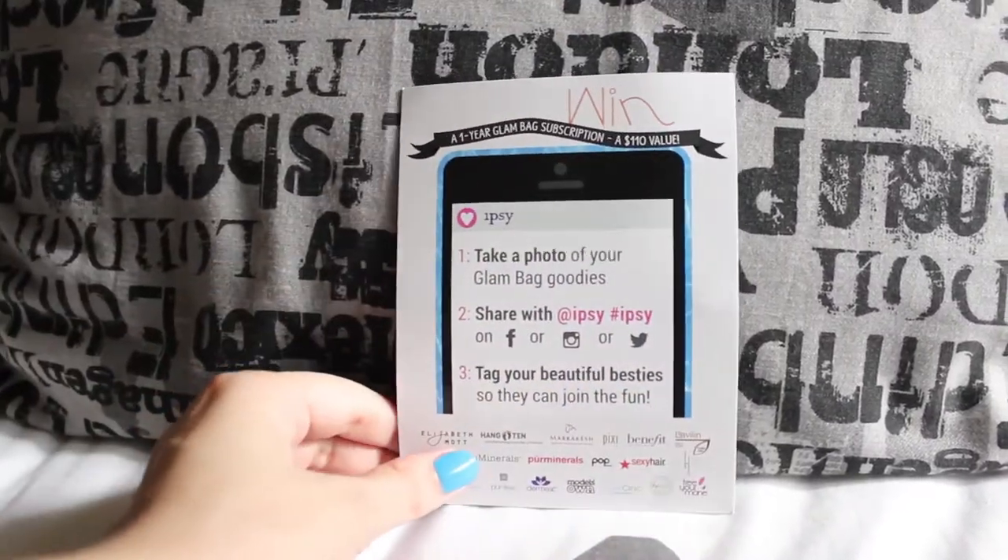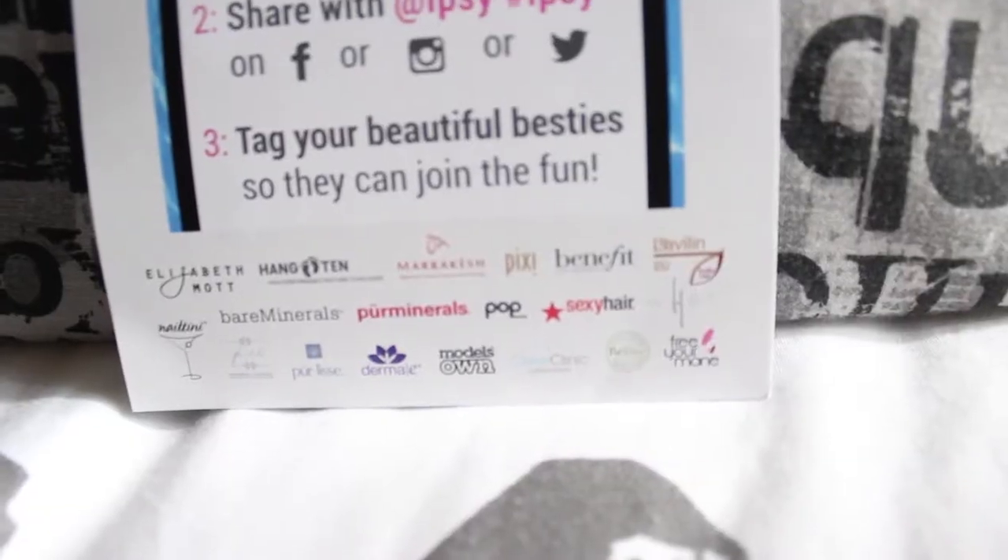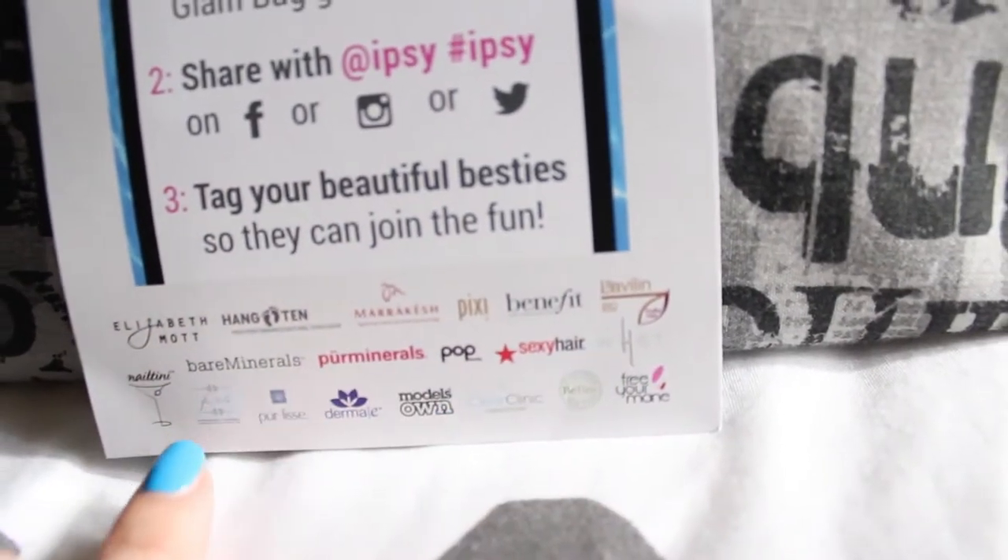And as usual we're gonna start opening the package. The first thing we see is the monthly card with all the brands that participated in this Ipsy bag and of which I have discount codes.